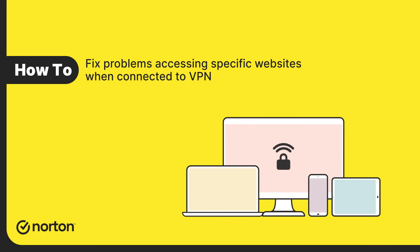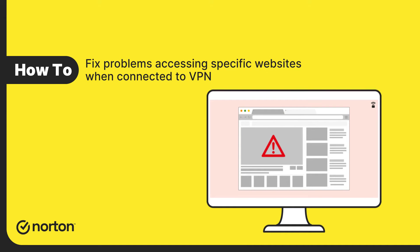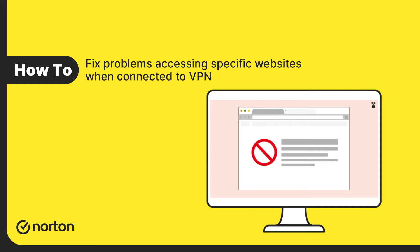When your device is connected to Norton Secure VPN, you might encounter problems while trying to load specific web content or accessing some websites. Let's look at how to fix some of these common problems.